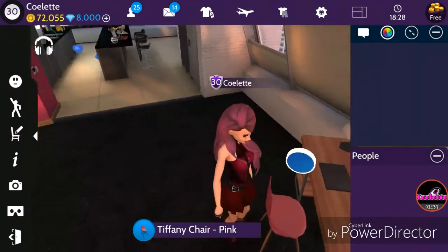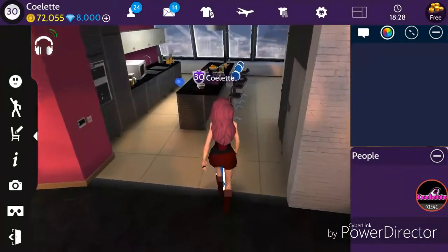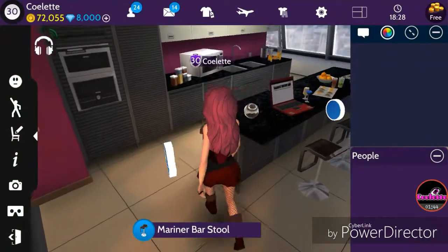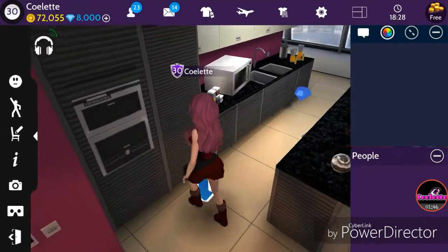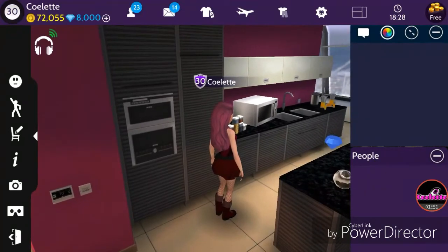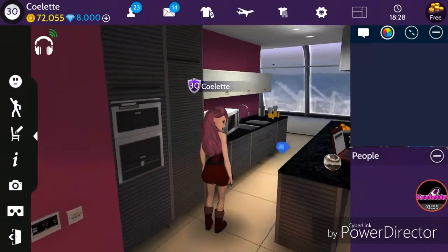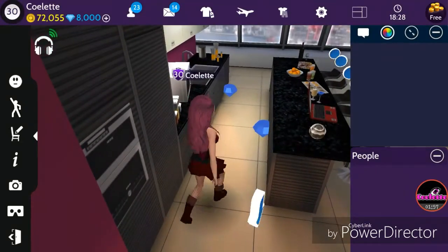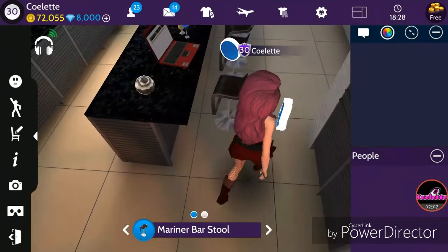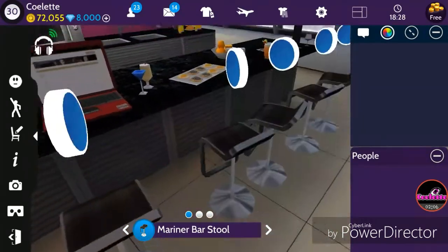Come this way — here's the kitchen. It comes with a fridge and a built-in stove, and over here you have your sink and counters. I set up spices, a microwave, and juice.